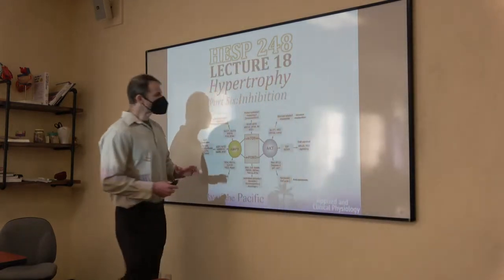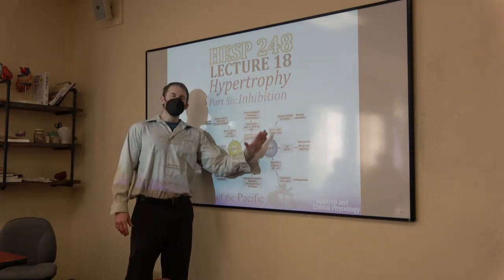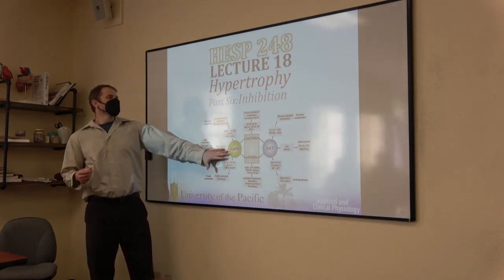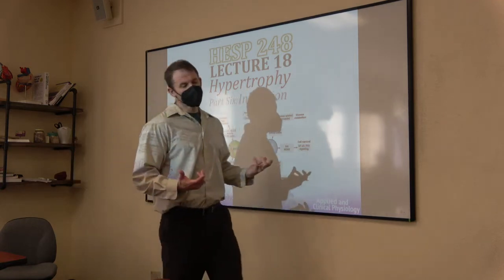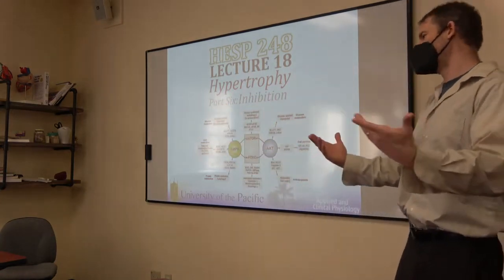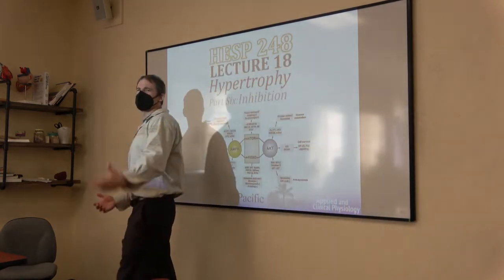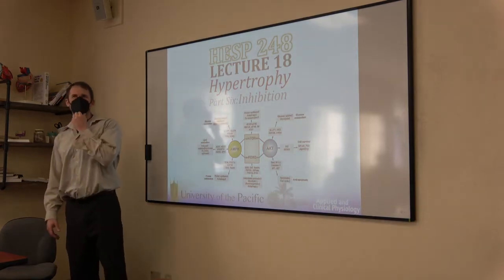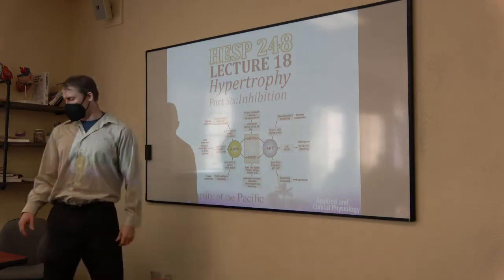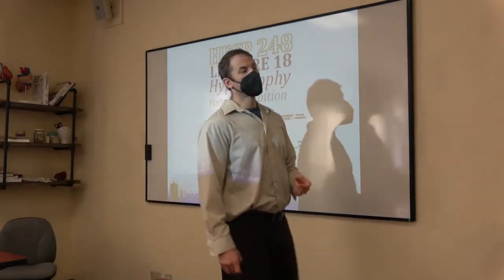As we get into AMPK, think of it as sort of the opposite of PKB. PKB or AKT is super anabolic in most of the same ways that AMPK is catabolic. Earlier this semester we talked about fat loss and lipolysis — PKA is sort of the catabolic companion to PKB — but AMPK might be more powerful than that as a catabolic enzyme that obstructs anabolism and facilitates catabolism.